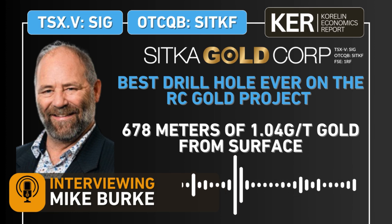Welcome to another daily editorial here on the KE Report. I'm getting an update from Sitka Gold and we're following up on a news release from yesterday, October 21st — more drill results from the RC Gold project in the Yukon. Two holes, and hole 68 is going to be our focus. I am chatting with Mike Berkey, Director and Vice President of Corporate Development at Sitka Gold. The company is traded SIG on the TSX Venture Exchange, SITKF on the OTCQB, and 1RF on the Frankfurt Exchange.